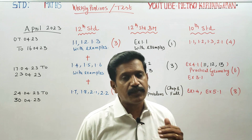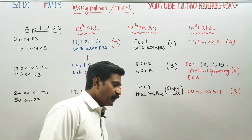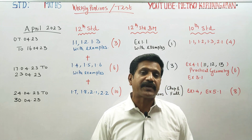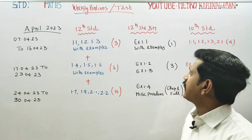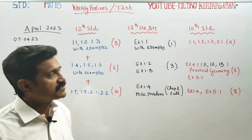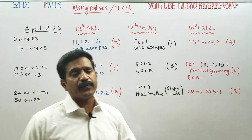As a teacher, you can see a lot of portions that can be completed in the 12th Standard. It's a reminder video.